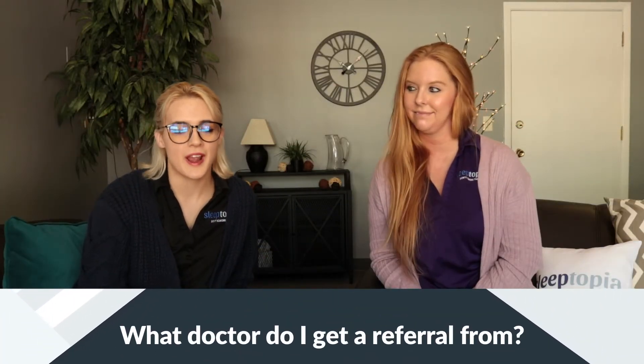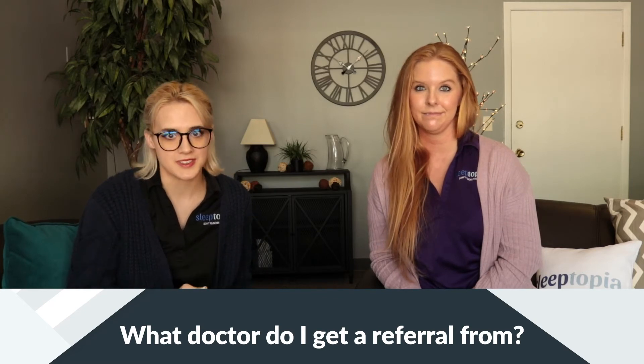Another common question is: what doctor do I have to go to in order to get a sleep study? You can go to your primary care physician and mention that you may have some symptoms of obstructive sleep apnea. You can ask your primary care physician to refer you over to us and ask if you can do a home sleep study with Sleeptopia.